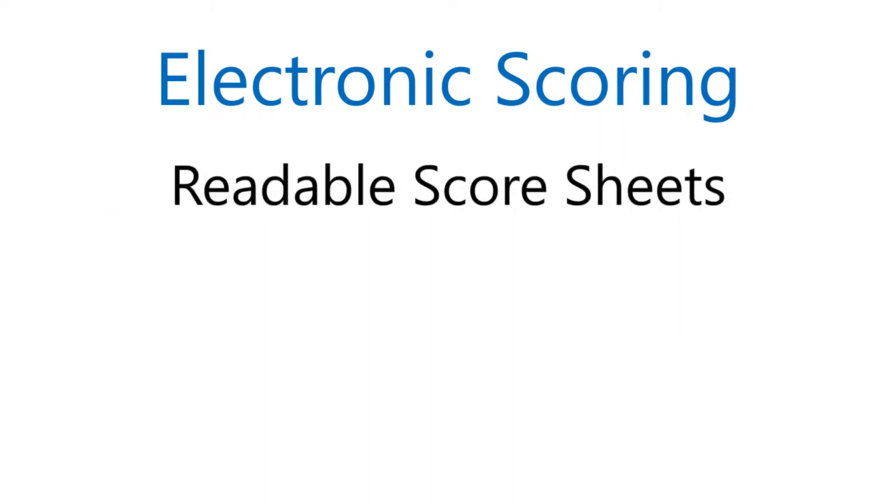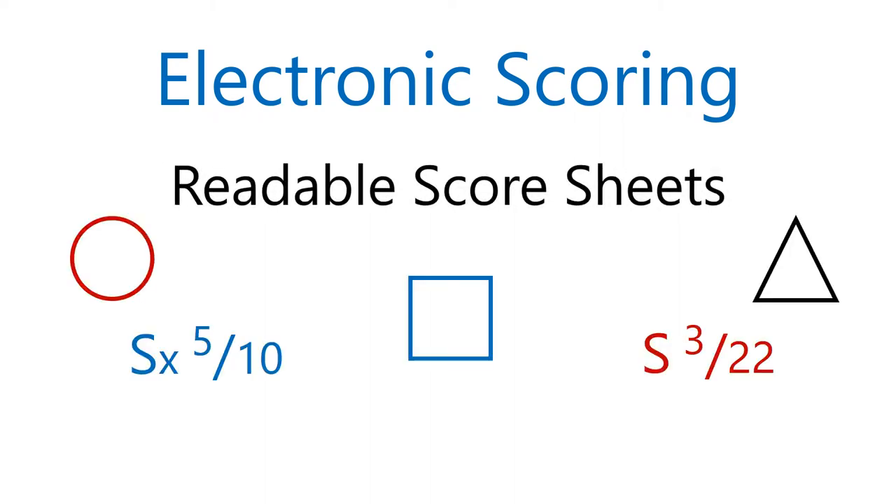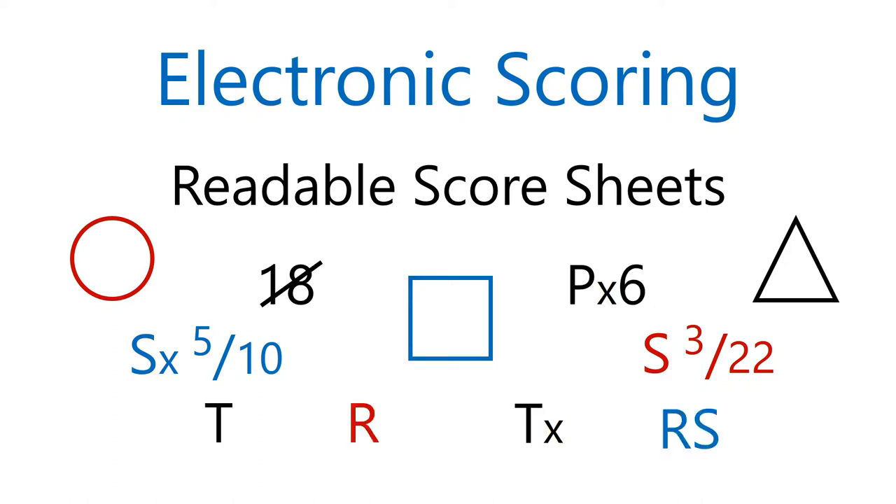Correct notation is important. All marks are in the right places with the correct shapes and in the proper ink color. Officials can always read electronic score sheets. Nothing is squished or going up the margins, and there are no surprises.